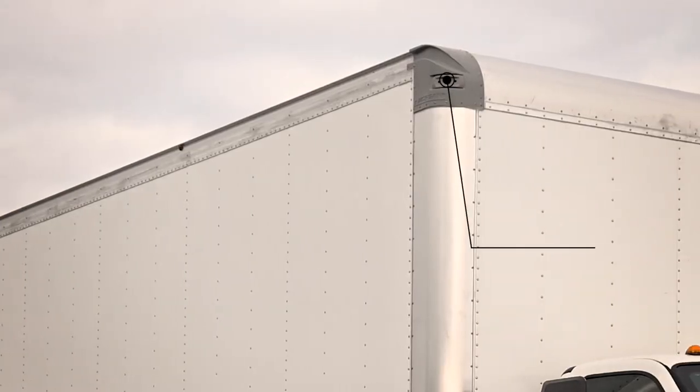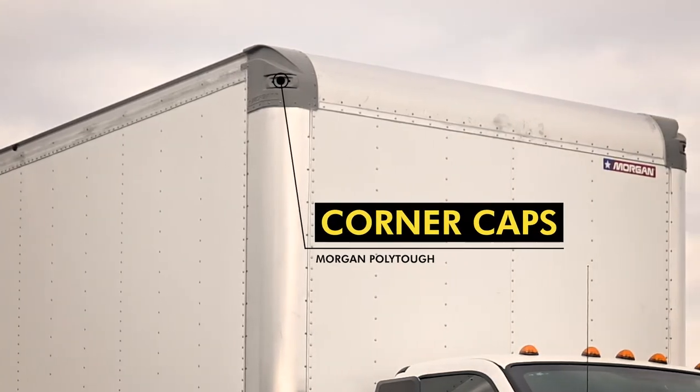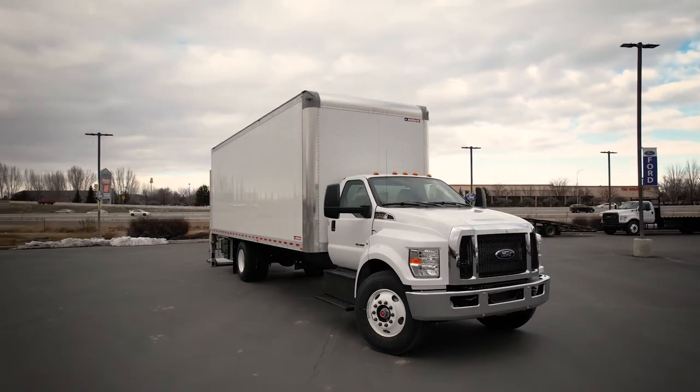Morgan patented poly-tough corner caps provide increased durability and resistance to weather and other elements of the road for better protection of your truck body and cargo.